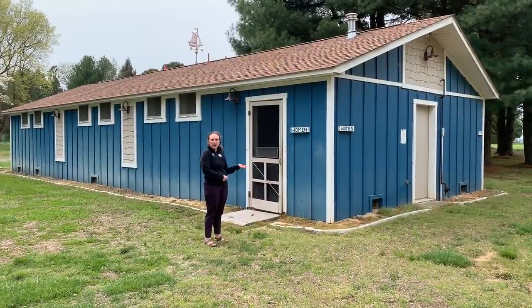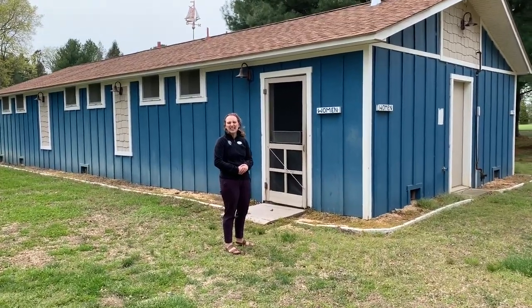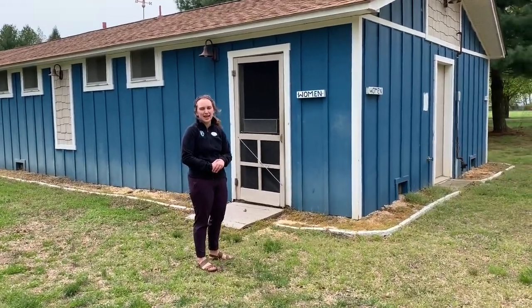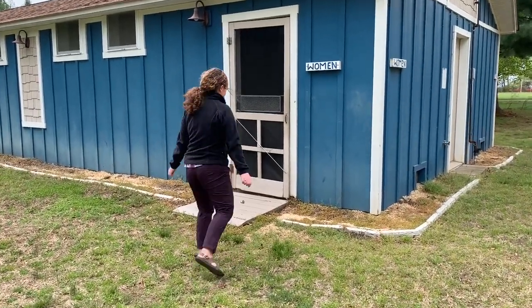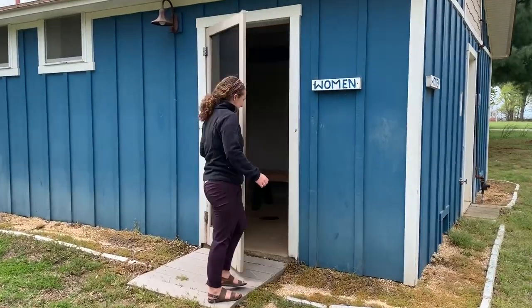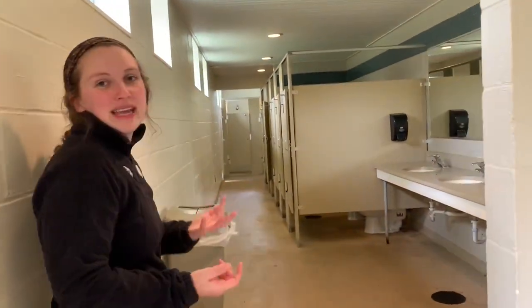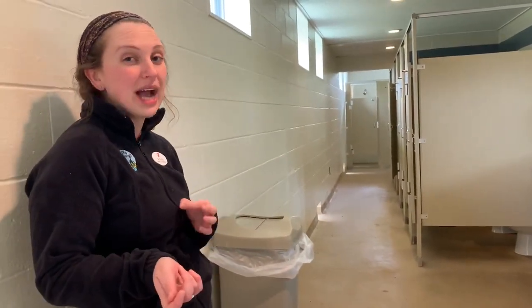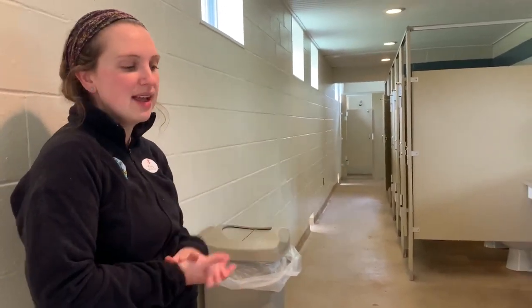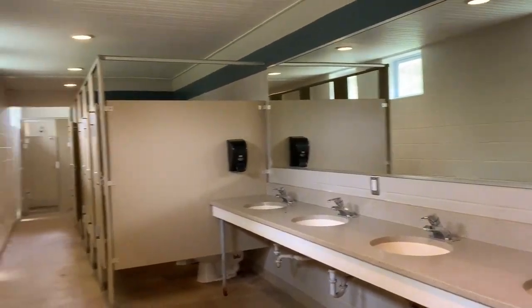Now we're at the girls' wash house, which we currently like to call the blue wash house. Every day campers will have shower hour at the end of the day before cabin time and bedtime. Inside the wash house, we recommend campers bring a shower caddy to carry all their shower stuff, and also shower shoes — basic flip flops work perfectly.